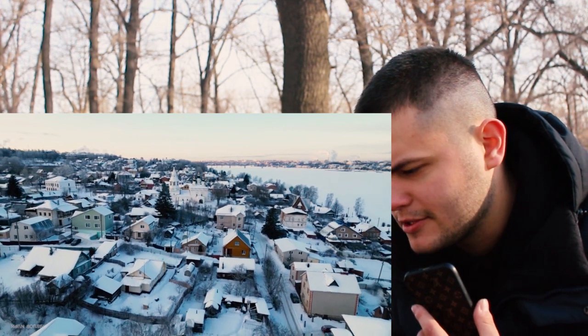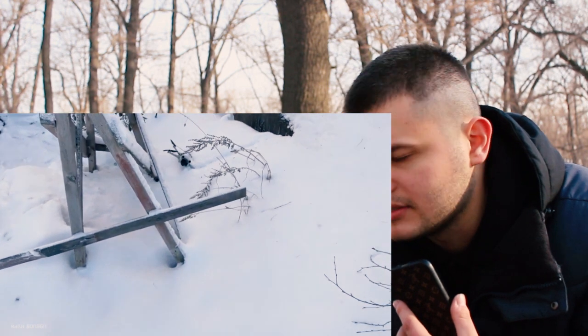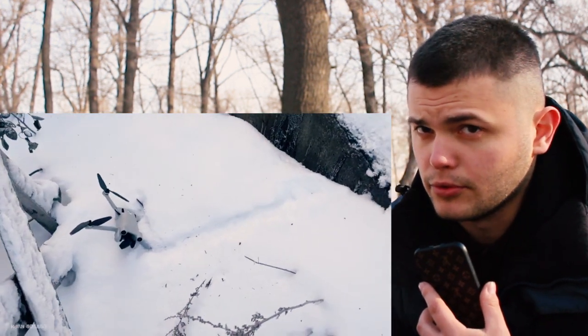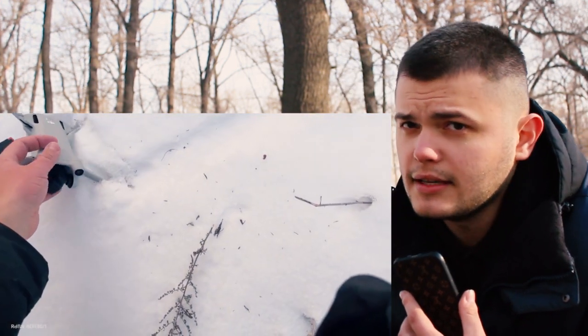Friends, you saw what happens to the DJI Mini 3 Pro drone if you fly it in such cold temperatures. I hope you found this video helpful. Take care of your drones, fly safely — not saying goodbye!